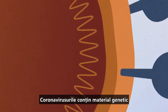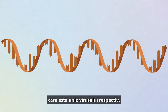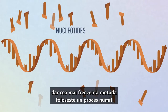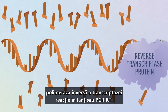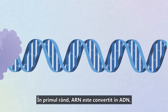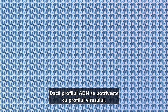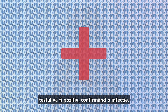Coronaviruses contain genetic material in the form of a short single strand of RNA that is unique to that virus. New ways of detecting these small sequences are being developed, but the most common method uses a process called reverse transcriptase polymerase chain reaction, or RT-PCR. First, the RNA is converted to DNA and then replicated until the sample is large enough for genetic analysis. If the DNA profile matches the profile of the virus, the test will be positive, confirming an infection.